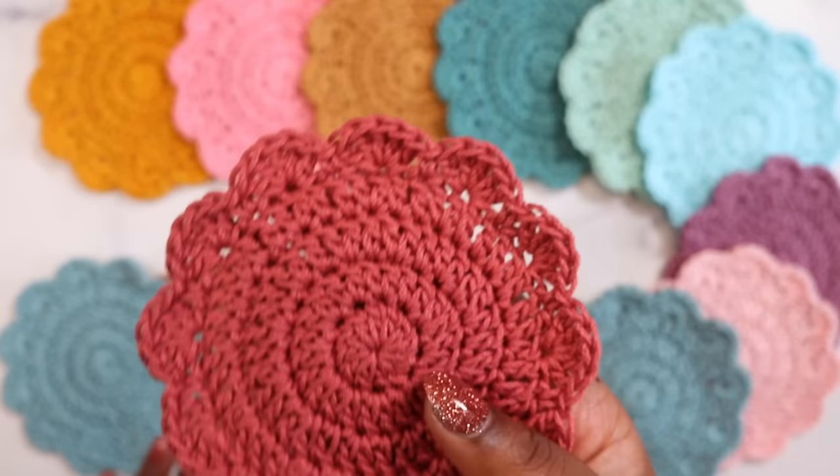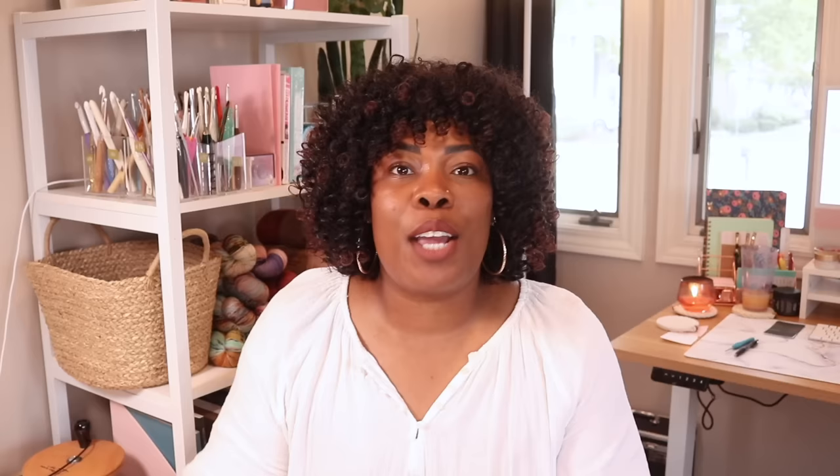It's got five simple rounds and it's finished with this adorable scallop border. Who knew you could practice so many different techniques with just one tiny project? I'm talking magic ring, double crochet, working in the round, and the list goes on and on. And to make things even easier, I'll be with you every single stitch of the way.